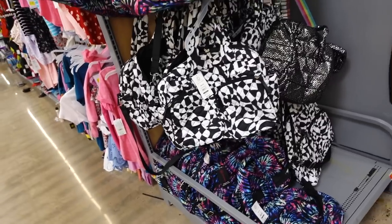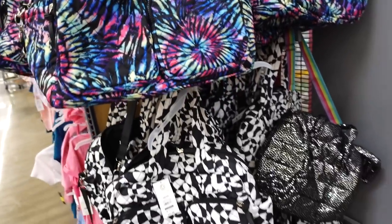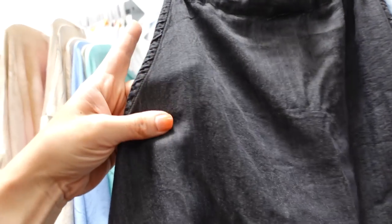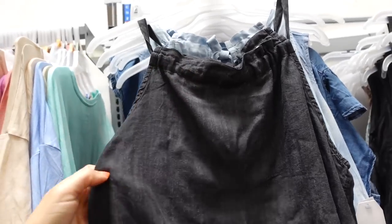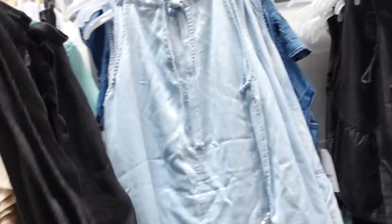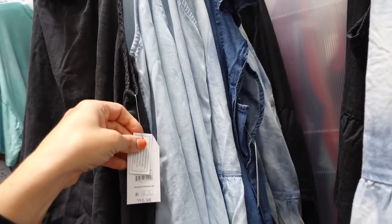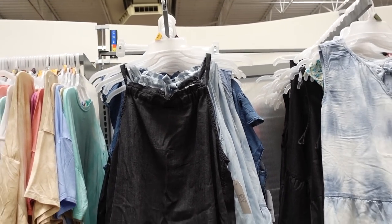In True chambray halter neck tops are marked down online. The material is really nice up close — they have a drawstring through the front, adjustable back, a flowy fit, and a tie detail with seam in the back. Comes in black, light chambray, and a mid-tone. These were $15.98 and are now on sale online for $11.